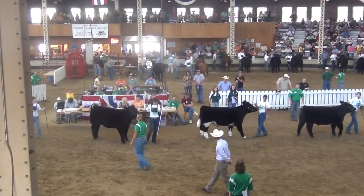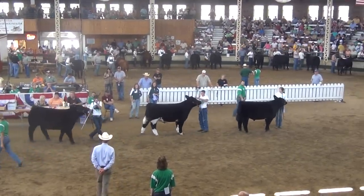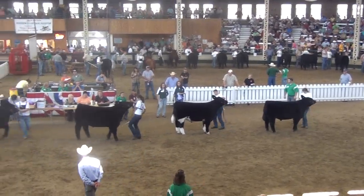And then we've got the Jones steer that, like we said, is a country mile long, has a tremendous amount of shape, and is just super flexible in terms of his structure.